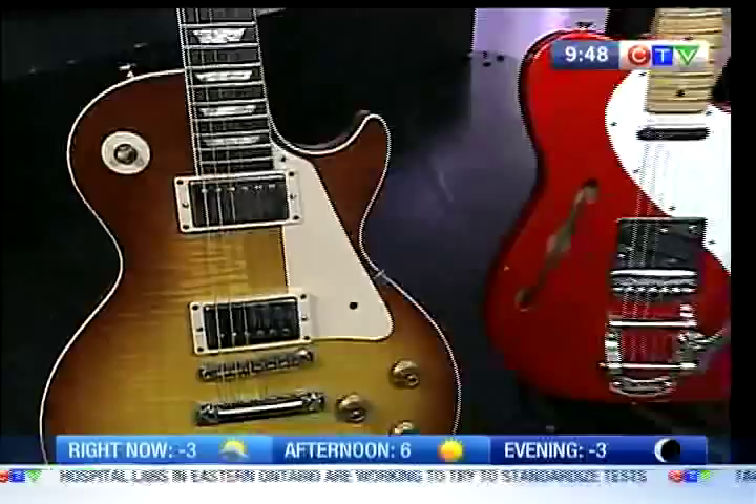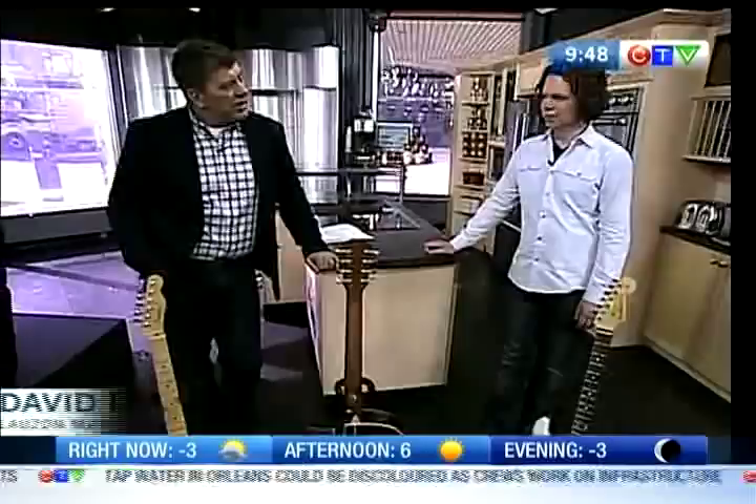That's a beautiful looking guitar from Lozon Music. David Lozon is joining us this morning. How are you? I'm good, how are you doing? Thanks for coming down. Thanks for having me. Great week for music in this town. Absolutely. Yeah, it's exciting, eh?